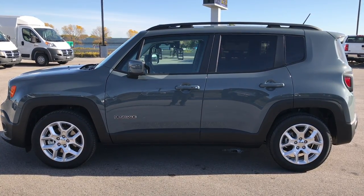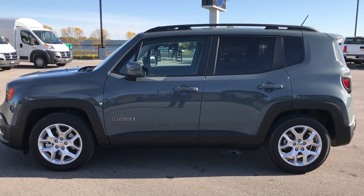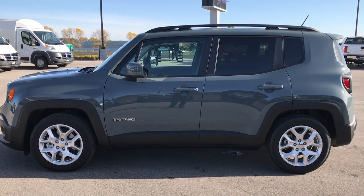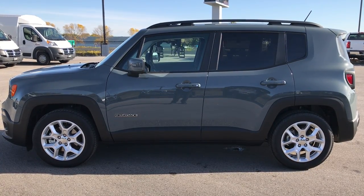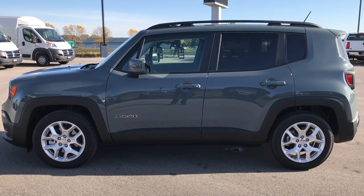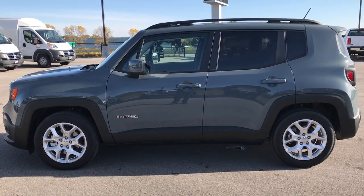Once again, that number is 920-921-0850. Thanks for checking out the video. For more, go to www.youtube.com/SummitAuto. Remember to like, subscribe, and share. In a second you'll see a subscribe button on your left, a link to more used inventory on your right, and a link to this Jeep on our website at the bottom. We look forward to helping you with this super clean 2017 Jeep Renegade Latitude. Thanks again.